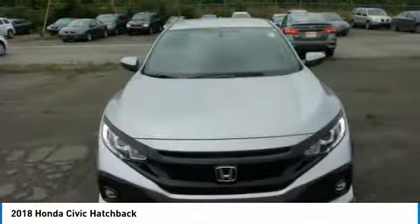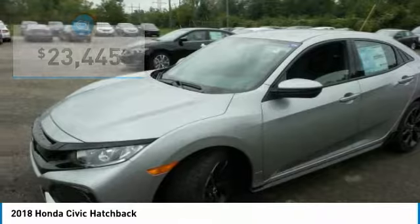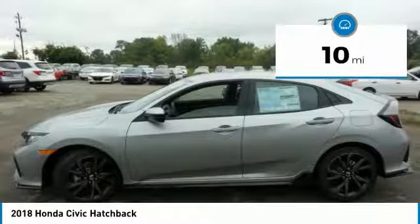Practical, awesome gas mileage, and incredibly reliable — and priced below $25,000. This vehicle has less than 100 miles.